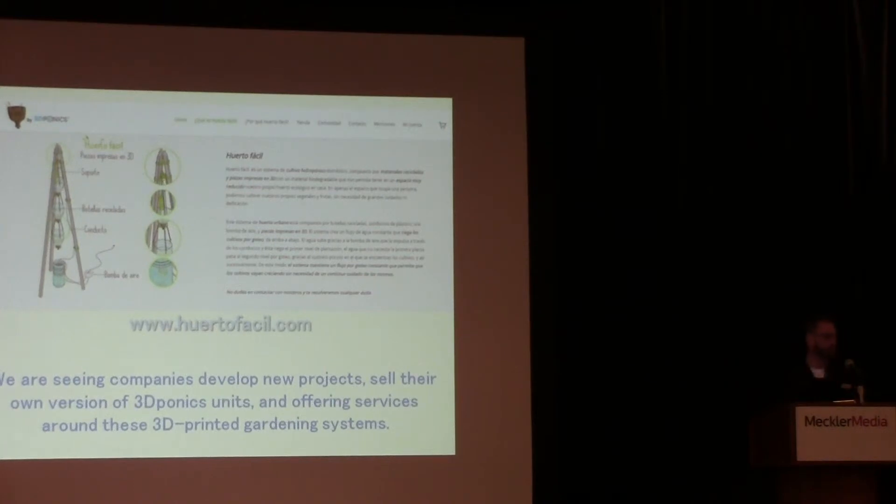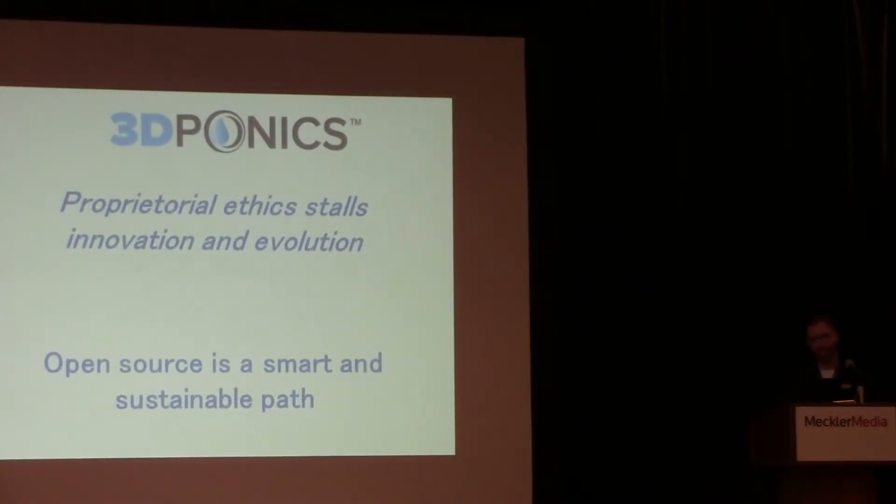With our company, we have no patents on this system. We don't believe in that necessarily — what we want is people to come up with their own ideas and share the information. The end result for us is we want the general collective to come up with an effective gardening system that can be used anywhere. We see companies develop new projects, their own versions of our kits, and offer services and sales of the products — and we don't see anything wrong with that. We encourage it greatly, because we believe proprietary ethics stalls innovation and evolution. Open source is a smart and sustainable path to help people grow.